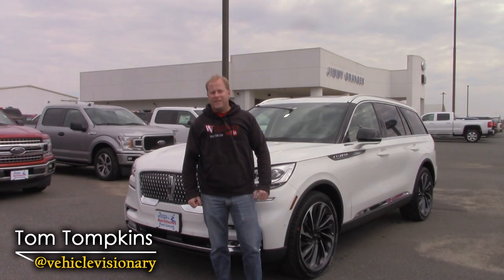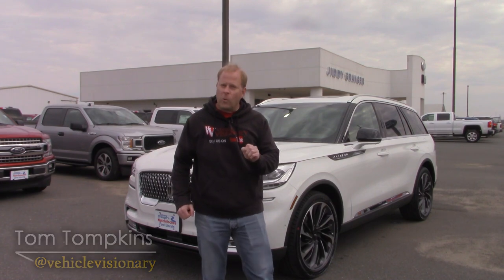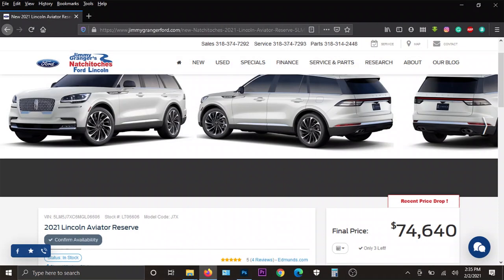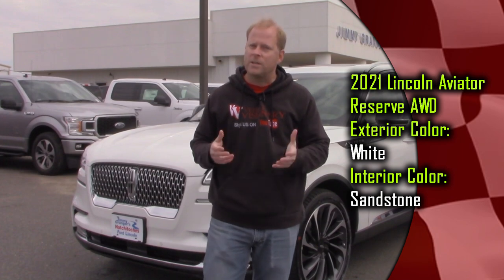Hey guys, welcome to today's Vehicle Visionary. Today I am at Jimmy Granger Ford Lincoln in Natchitoches, Louisiana. Normally you see me at Jimmy Granger Ford up in Stonewall, but because I had a request to feature a Lincoln Aviator here on the Vehicle Visionary YouTube channel, I traveled down here to Natchitoches, about an hour south of Shreveport. I've got to say thanks to the viewer who requested this video — hopefully it's helpful in making your decision on whether or not this is something you want to purchase.